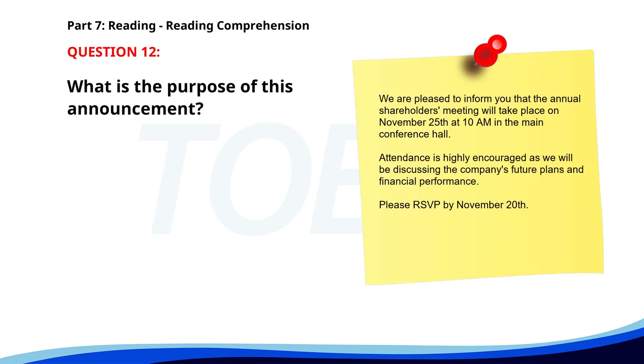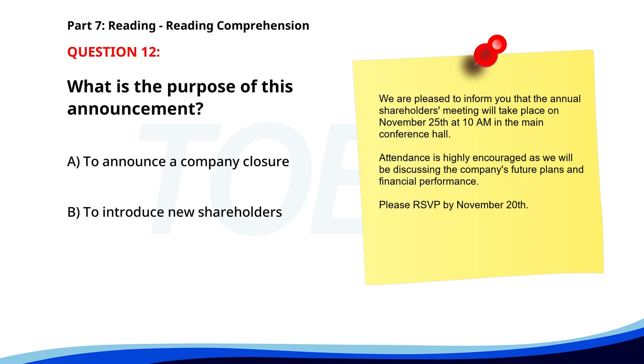Number twelve. We are pleased to inform you that the annual shareholders meeting will take place on November 25th at 10 a.m. in the main conference hall. Attendance is highly encouraged, as we will be discussing the company's future plans and financial performance. Please RSVP by November 20th. What is the purpose of this announcement? A. To announce a company closure. B. To introduce new shareholders. C. To notify about a meeting. The correct answer is C: To notify about a meeting.